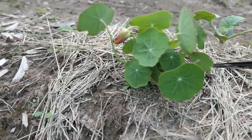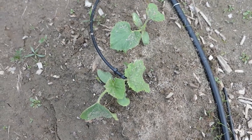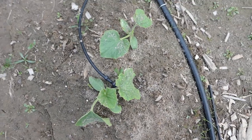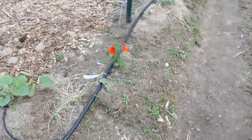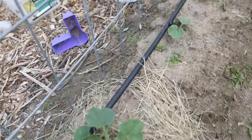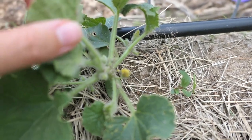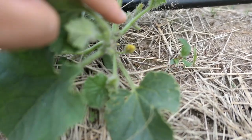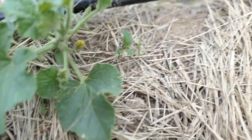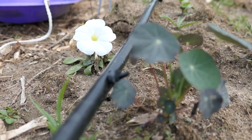Look at that nasturtium — it's gonna flower soon! Look at that little honeydew. I got rid of the rest of my honeydew babies; I only have two left now. Look at this beauty growing so beautiful! My cantaloupes are doing well — this little guy even has a flower on him, so they're like getting ready. So, so cool.